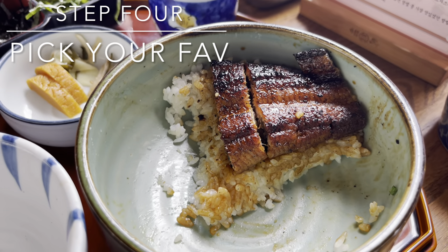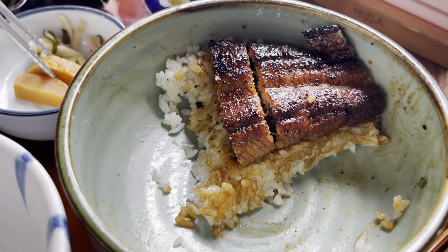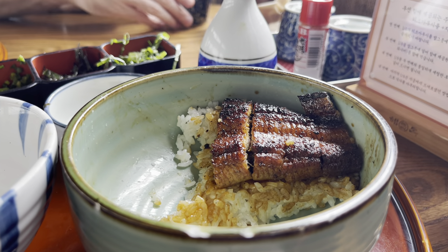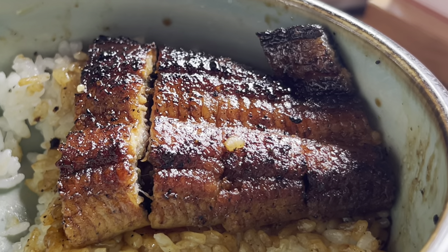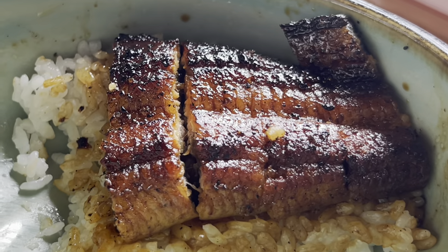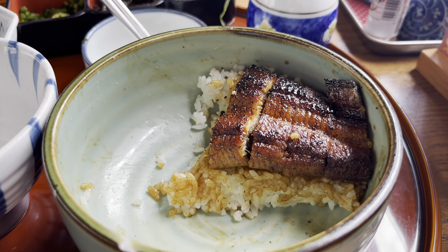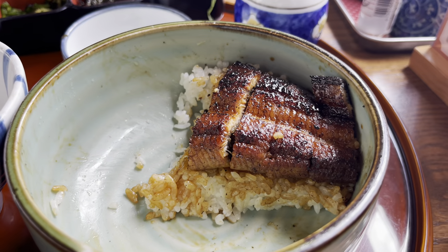Step number four — we're on the final step. The fourth way to enjoy the eel is to pick your favorite way out of the first three and enjoy it towards the end. My husband's favorite was step three, the ochazuke. For me, I really enjoyed the first one where you can just appreciate the texture of the eel. It's interesting — the texture is a bit chewier than you'd expect, but it works perfectly with the marinade. He'll enjoy half of his in the ochazuke method, and I'll enjoy mine in the original step one, just with the eel by itself.